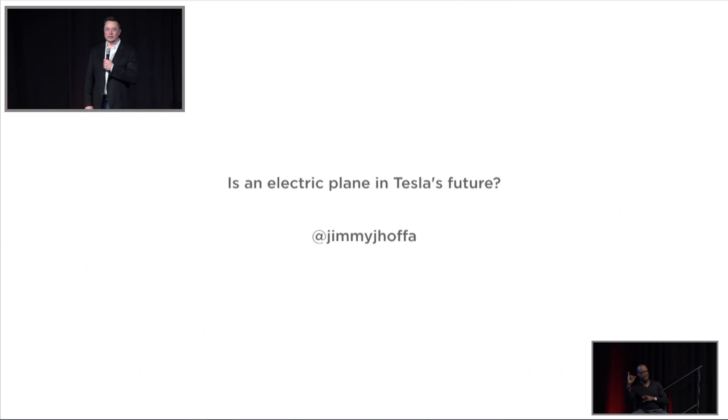Is there an electric plane in Tesla's future? Well, we've got a lot of fish to fry. There are no plans right now to have an electric plane — we have a long way to go to handle terrestrial transport. It's not inconceivable, but we're not quite there in terms of the energy density of batteries. The minimum you'd want is about 400 watt hours per kilogram, and even that would require substantial innovation in the airframe. At 500 watt hours per kilogram it starts to become quite compelling, but I think we're maybe four or five years away from that in volume production.